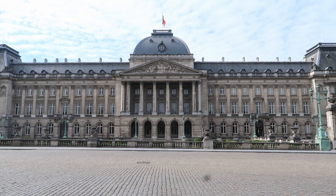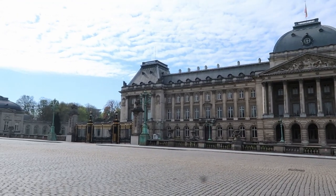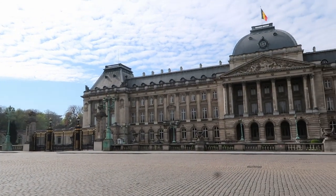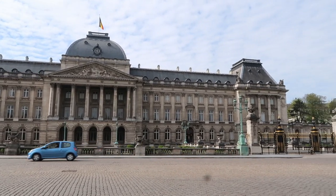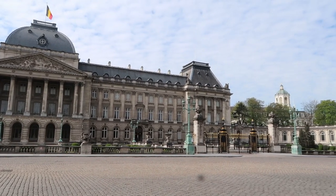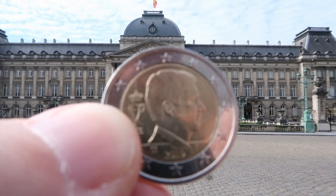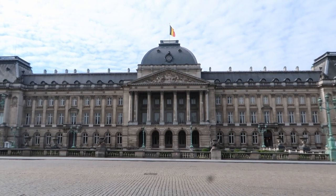We made it to the Royal Palace. Really good weather today. And of course, who lives here, or maybe has a little guest room — King Philippe. And his little house.